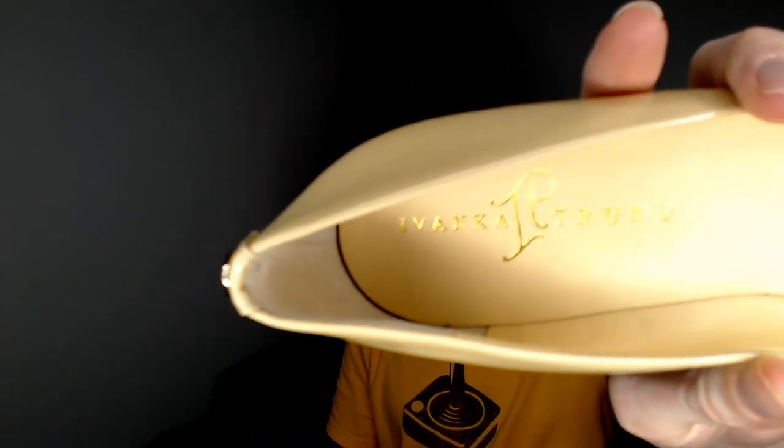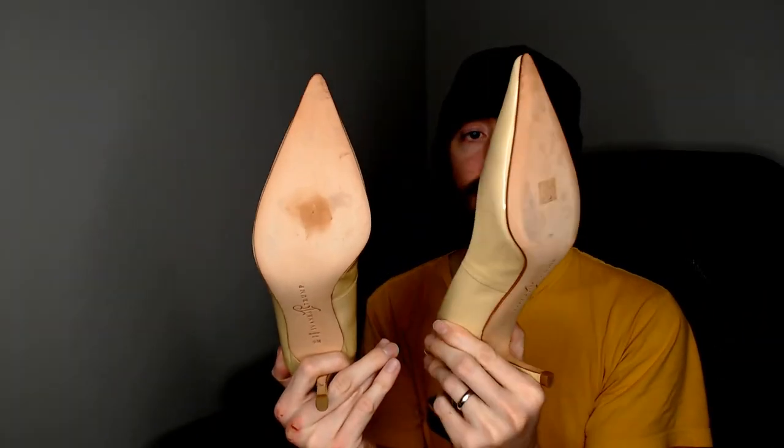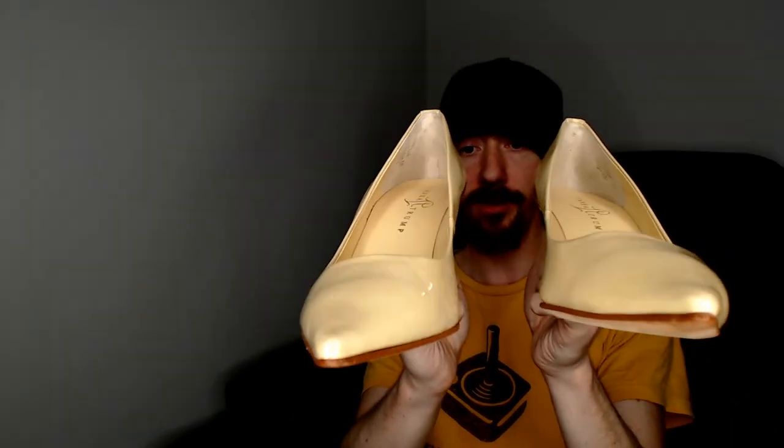The first pair of shoes, which I already mentioned in the corrupted video, are a pair of Ivanka Trump pumps. These are a size nine and a half. I remember looking at the materials — these are leather tops, leather soles, leather interior, so all-leather Ivanka Trumps. They did have a few spots on them but my wife was able to get most of them off with the various cleaning products we use. They were priced at eight dollars but because they were the color of the day, that makes them four dollars.